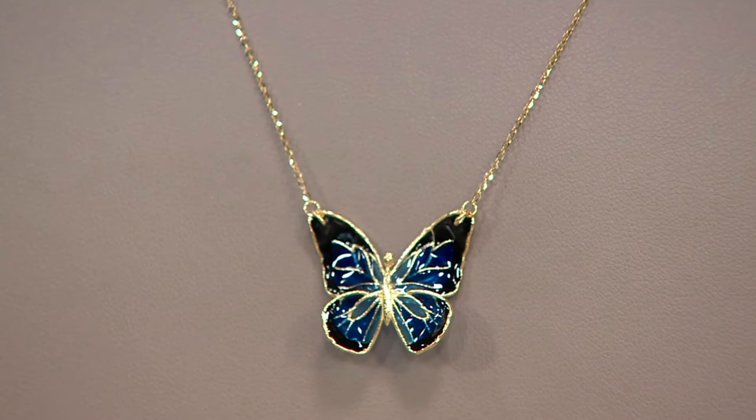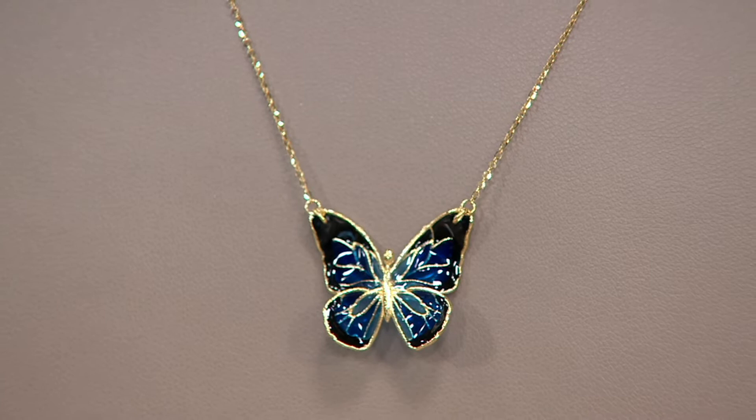A butterfly enamel butterfly necklace. This comes to us from Denary Gold and your item number is J371314. Look at how stunning that butterfly is. You're looking at the blue choice — we have six dozen in the blue choice.